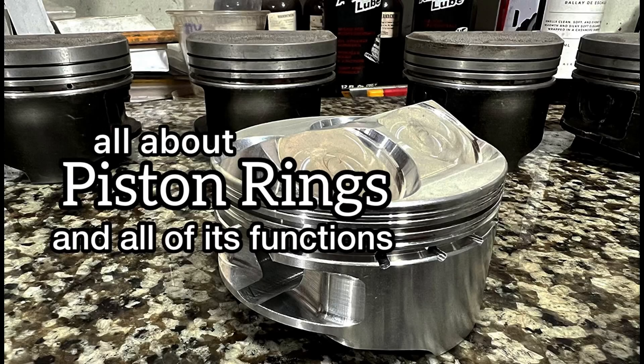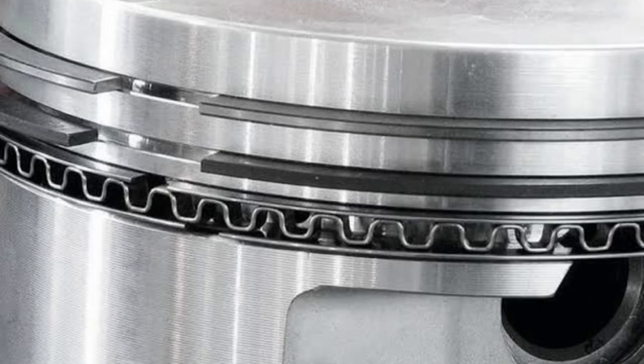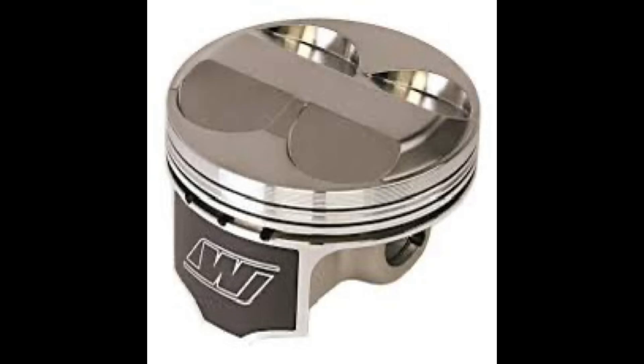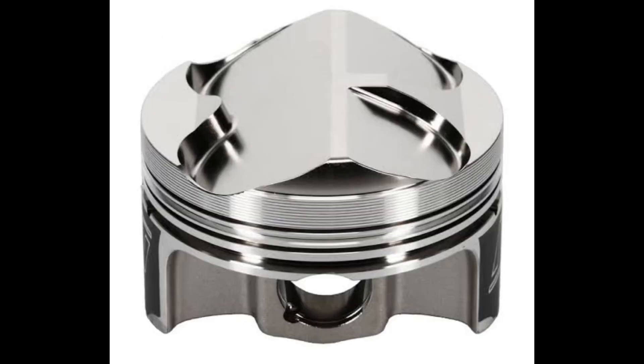This is going to be all about piston rings and all of their functions. We've got the top ring, the second ring, and of course the oil control rings. Each of them has its own job individually, but each can help the other improve its function, therefore making more power, the engine becomes more efficient, and you don't consume oil.